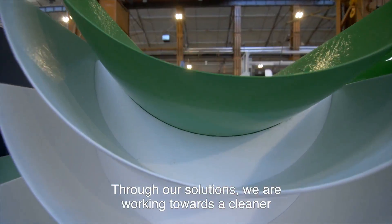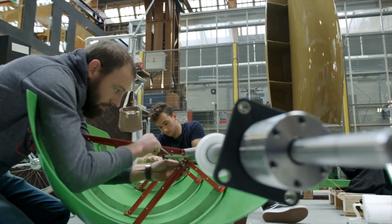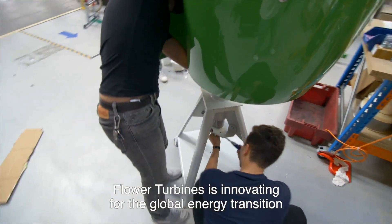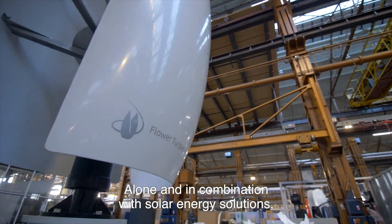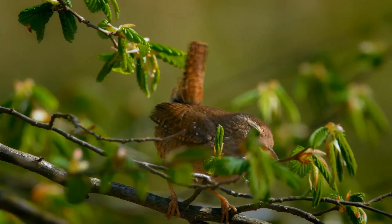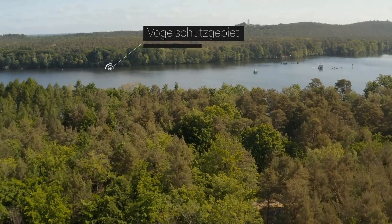Now let's talk about the benefits of having a Flower Turbines wind turbine for home. This wind turbine is efficient — it can generate more electricity than a solar panel of the same size, especially in low or variable wind conditions. It's also eco-friendly, producing no emissions or pollution with a low environmental impact. It is safe for birds and other wildlife due to its slow rotation speed and vertical axis.